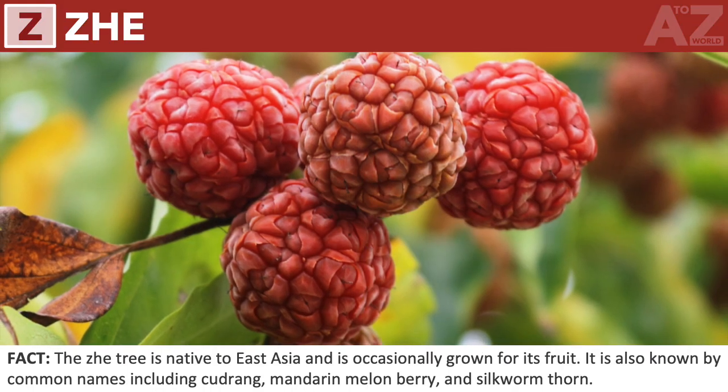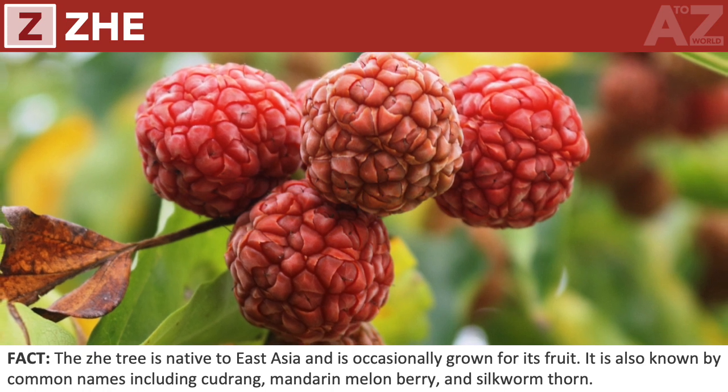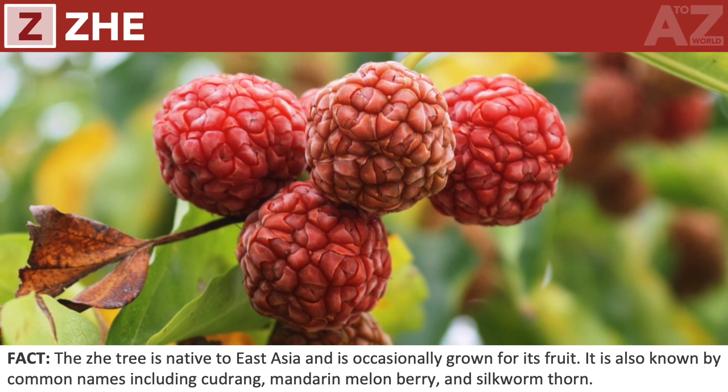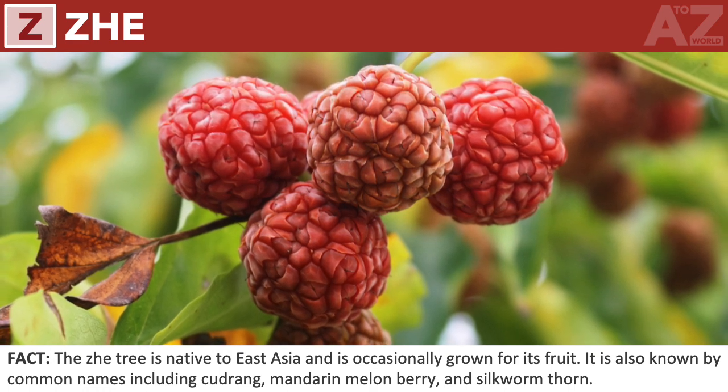Zhe. The zhe tree is native to East Asia and is occasionally grown for its fruit. It is also known by common names including Cudrang, Mandarin Melonberry, and Silkworm Thorn.